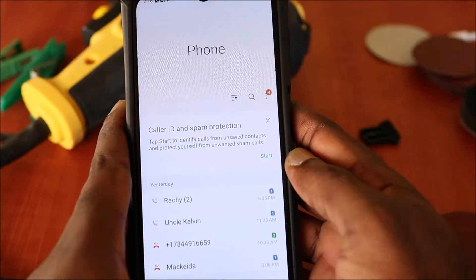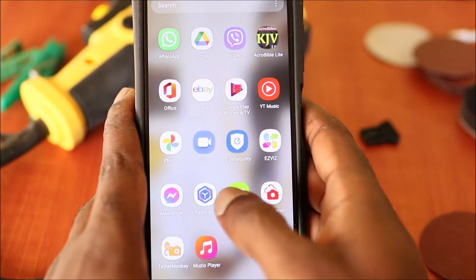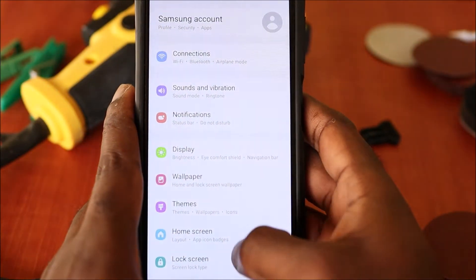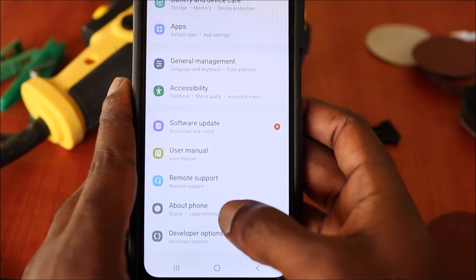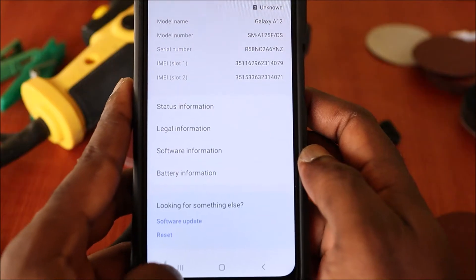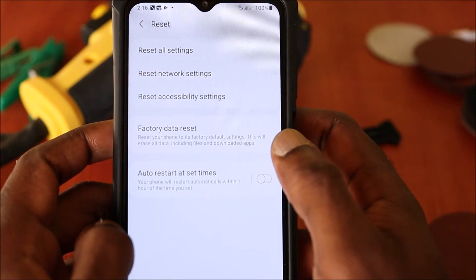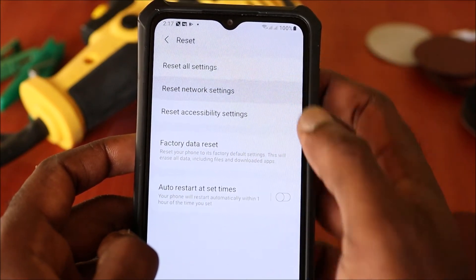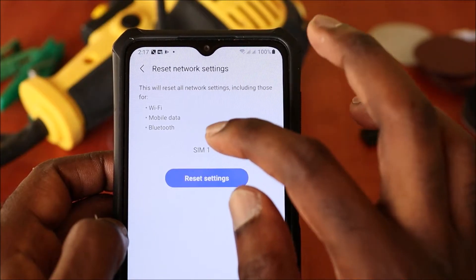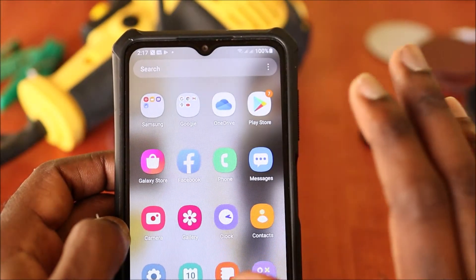If you are not connecting, go back into Settings. Go to Reset Options — you can find that in the About Phone section or in the Security section. Go to Reset, then do a Network Reset. You will need to put in your password, and it will ask you to select SIM 1 or SIM 2. Once you have done that, you should be able to get signal and everything should be perfect.